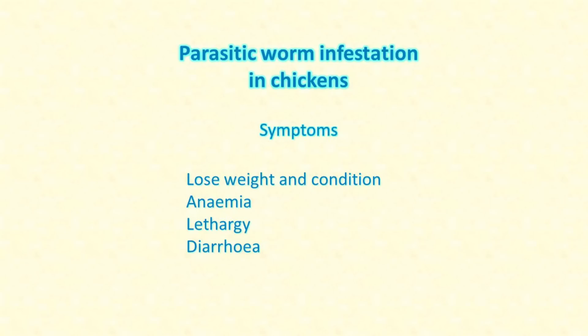Adult hens can co-exist with a few roundworms in their gut, but a very bad infestation can make the chicken lose weight, become anemic and lethargic, and possibly cause diarrhoea. Liza is clearly not happy, and I want to get her some help as soon as possible.